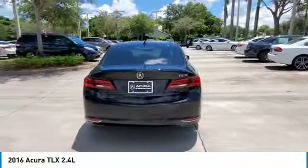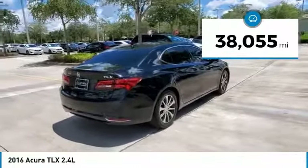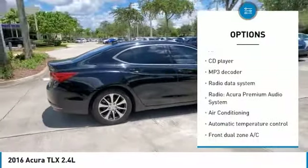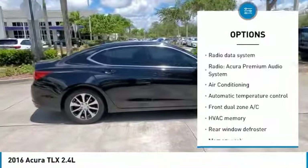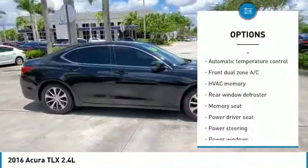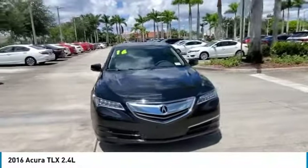Exterior parking camera rear, front dual zone AC, heated front seats, memory seat, power roof, speed control, steering wheel mounted audio controls, traction control. DOT certified. Black 2016 Acura TLX 2.4 liters base FWD 8-speed dual clutch, 2.4 liters OHC 16-valve, Acura certified.